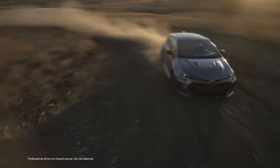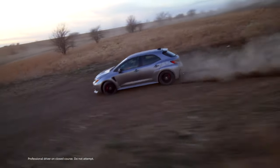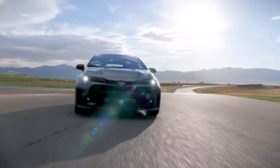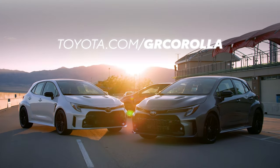Engineered by the detail-obsessed Toyota Gazoo Racing team, GR Corolla's impressive design is cleverly packed with the performance, capability, and handling that hot hatch fans love. Visit toyota.com/GRCorolla for more information.